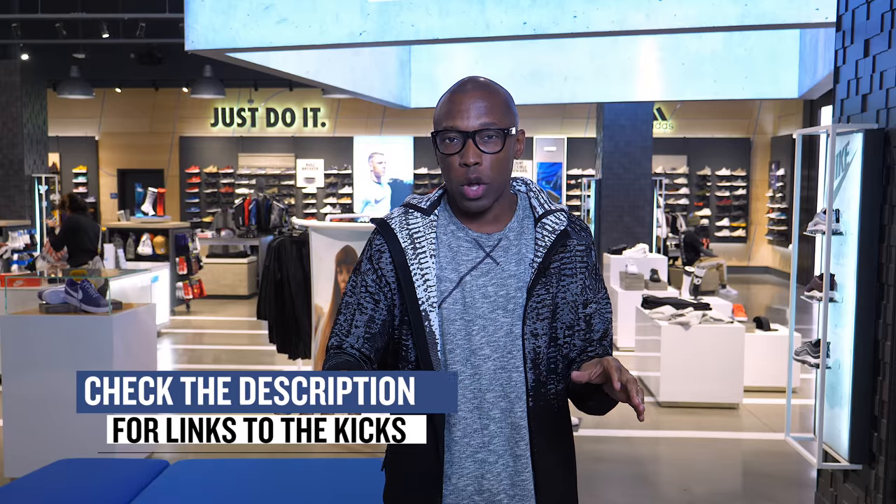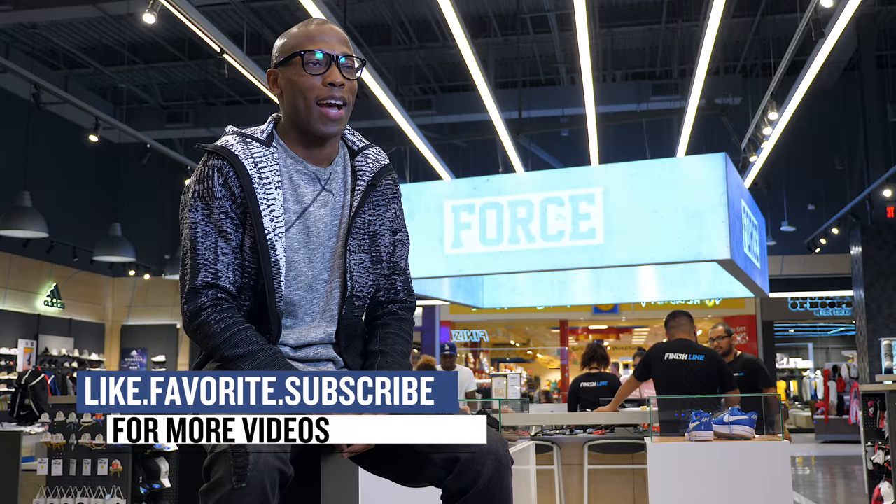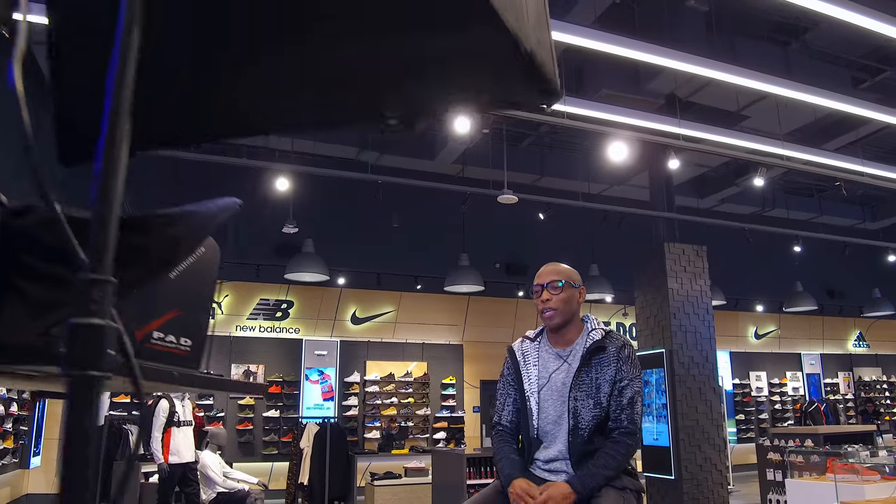Alright guys, as with every week, I just wanted to talk to you about the stuff that I knew you would definitely be checking out. Make sure you check down below for links to all the shoes that I talked about in this video. I am Jacques Slade. This is the Heat Check presented by Finish Line, live from the new store in Zalamo. As always, guys, I appreciate you and I'll see you next week. Peace.